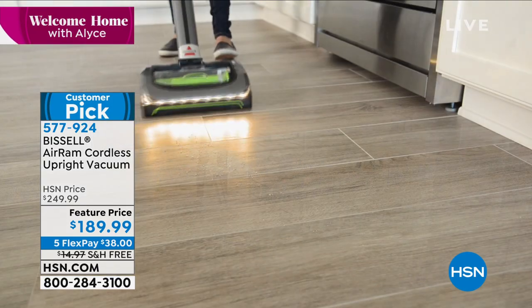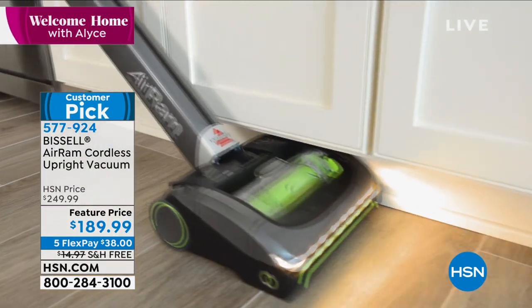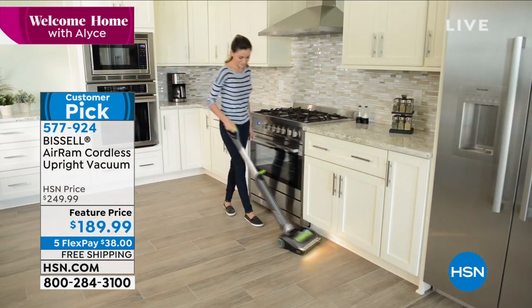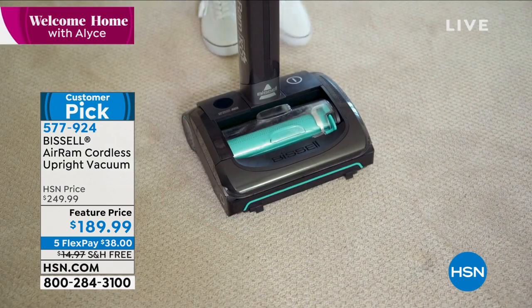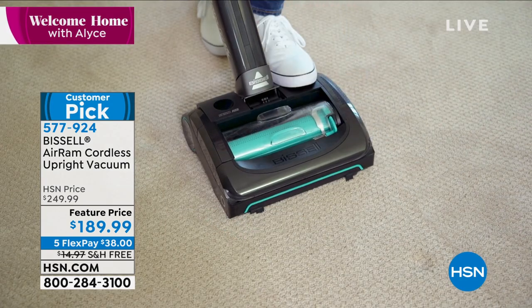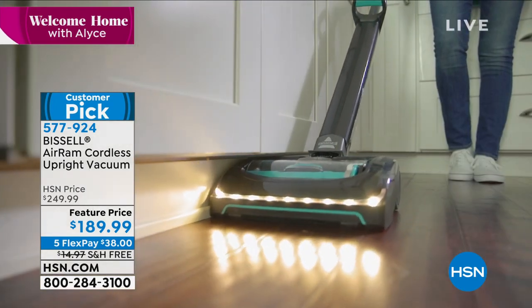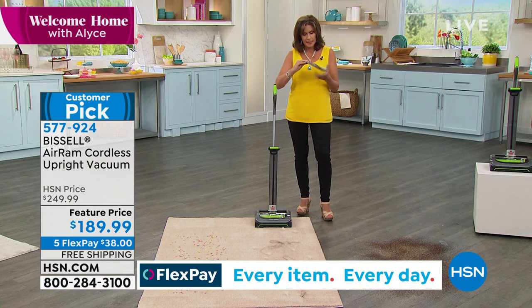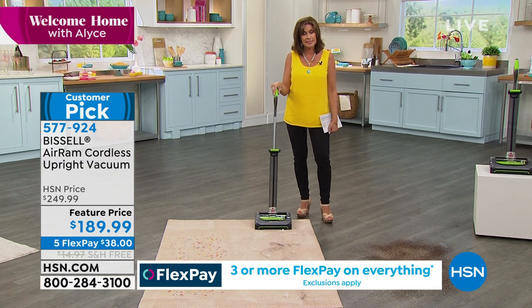This isn't a supplement to your upright — no. This is a replacement. This is the kind of power you could not get in a cordless in the past with this kind of run time. And this kind of price today, feature priced — $60 savings off what you would pay here at HSN. Go shop around for it. I think you're going to come back here. You're going to not only order it, you're going to get it with free shipping and handling. And we're also doing five flex payments today as well.